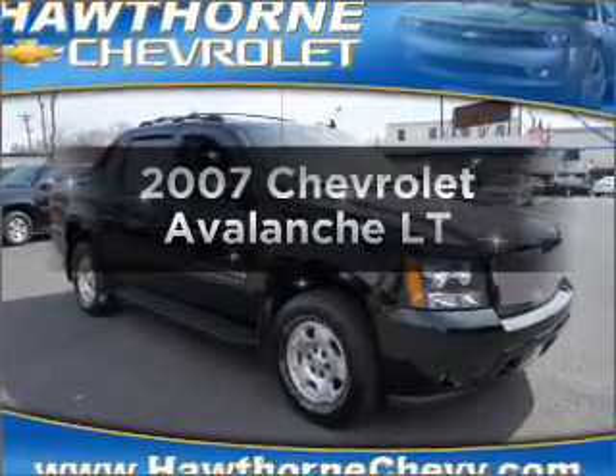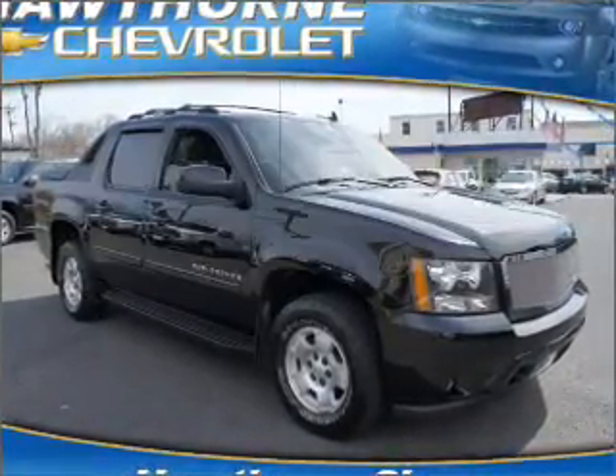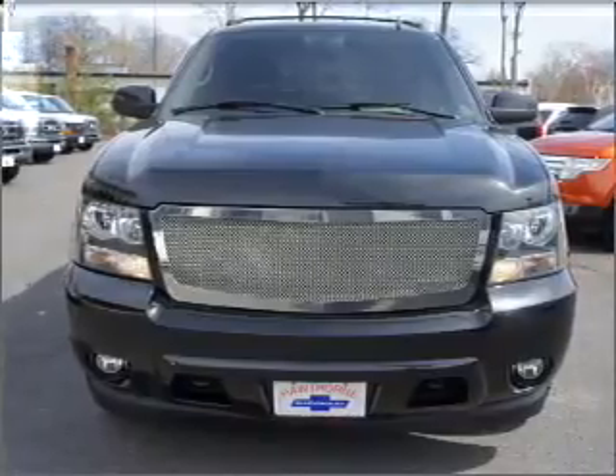Get noticed in this 2007 Chevrolet Avalanche. If you're looking for an automobile with great attributes, look no further.